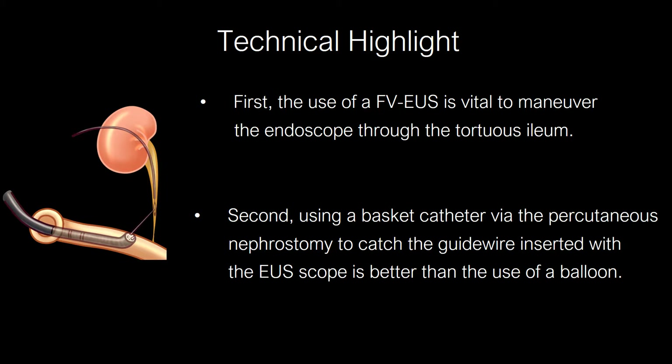These are the technical highlights of the procedure. The success of this procedure relies on two important technical aspects. First, forward-viewing EUS is vital to maneuver the endoscope through a tortuous lumen. Second, using a basket catheter via percutaneous nephrostomy to grasp the guidewire inserted with EUS guidance is more effective than using a balloon, because it easily ruptured on insertion of the FNA needle.